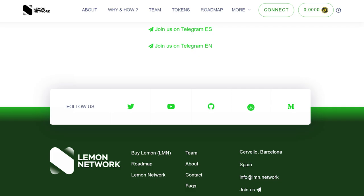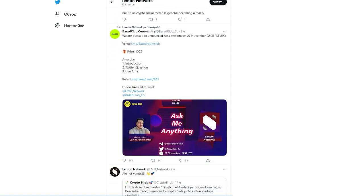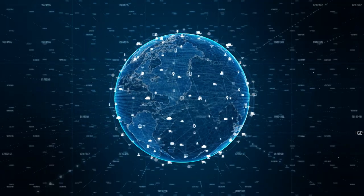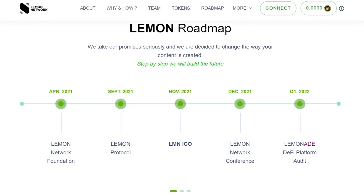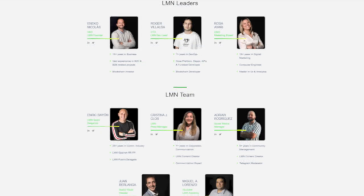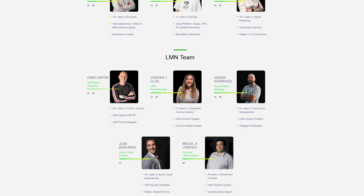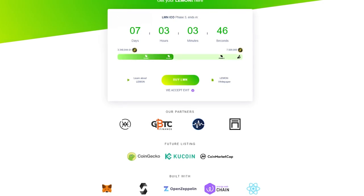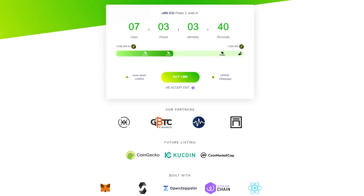The project is actively developing its social networks and invites everyone to subscribe to them. Here you will find a lot of useful information regarding the activities of the project, as well as the latest news from the world of the crypto industry. The project team does everything to achieve maximum results in the shortest possible time without losing reliability. It consists of professionals in their fields who move the project forward. Lemon Network is an ambitious project that truly is a whole ecosystem. It is difficult to describe all its benefits, so I recommend that you familiarize yourself with it personally. I will leave all links in the description under the video.